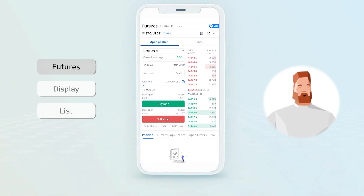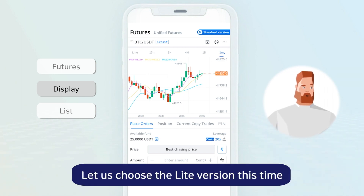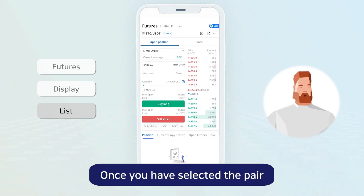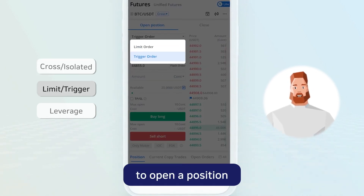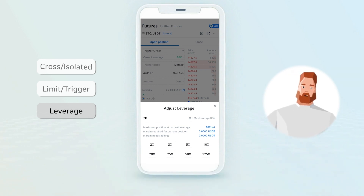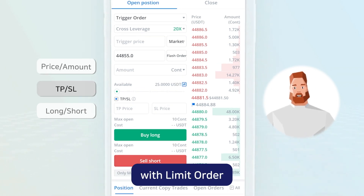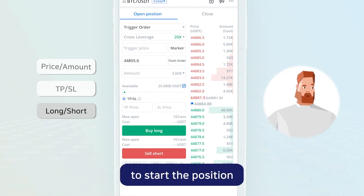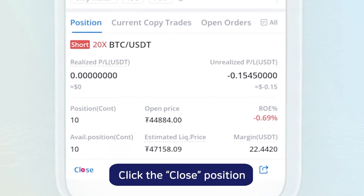Go to the Futures tab. If you look at the upper right corner, you can choose either Standard or Light version. For starters, let's choose the Light version this time. Click the Futures list on the upper left corner and select the pair you are trading. Once you have selected the pair, you can change the margin mode to Cross or Isolated. Then select either Limit Order or Trigger Order to open a position. If you want to adjust the leverage, you can adjust it up to 125 times. Enter the price and the count amount. If you are opening a position with Limit Order, you can use the Take Profit – Stop Loss function. Finally, click Buy Long or Sell Short to start the position. Click Position to check for details after the order is placed. If you want to stop trading, click Close Position and your position will be closed.